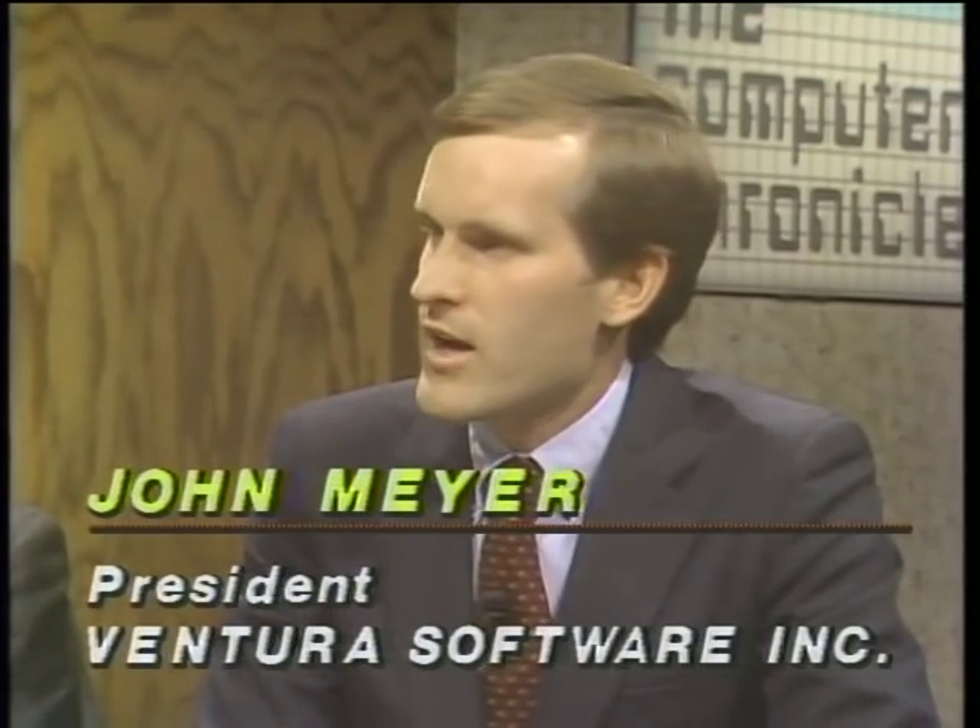Second, we have concepts built in that allow a non-typesetter to get typographically correct results, even if they don't know a point from a pica — two typographic terms. And third, we have the ability to do long documents such as technical manuals as well as shorter documents like newsletters and brochures. Now one of the important things in composing a document is getting pictures and drawings in there. Richard, you have an example of a scanner here that takes various documents and reads them into a PC?